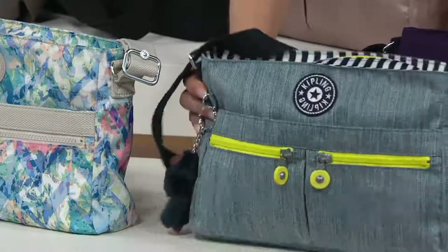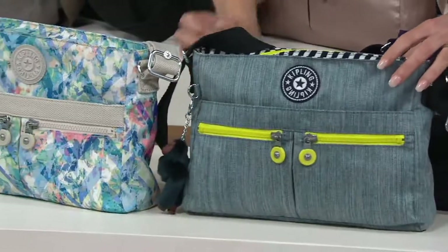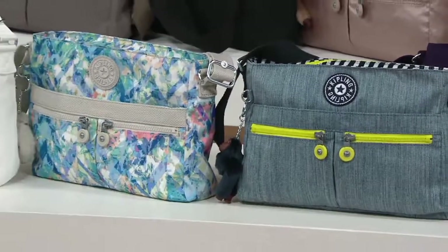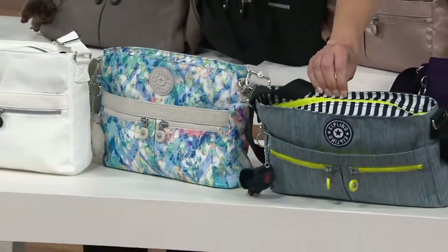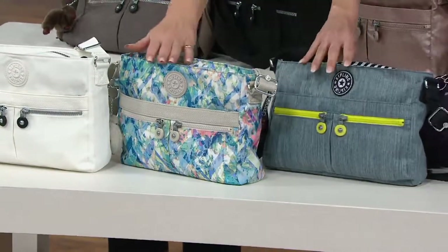This is my favorite bag in the show. I think these colors are so awesome. And by the way, nautical is so huge. We're seeing it on every runway. How is this bag $34? It's amazing. Then we also have it in Boogie Beach.